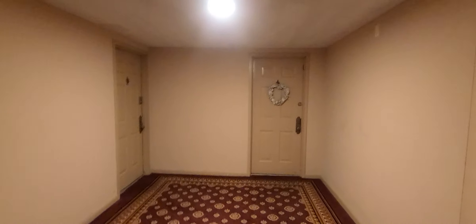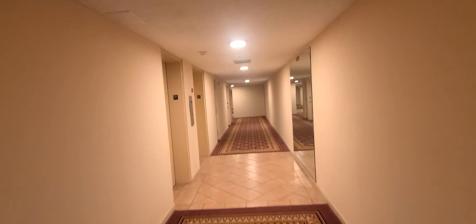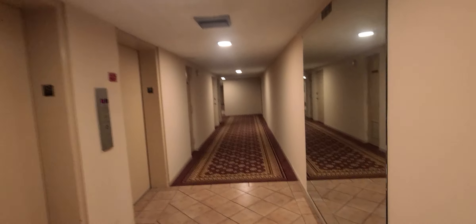Right now I'm inside of the Palm Beach house building. This particular unit is for rent for five thousand dollars a month year round. I just wanted to show you the inside of the building.